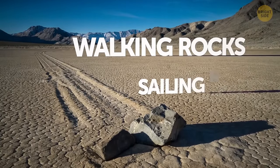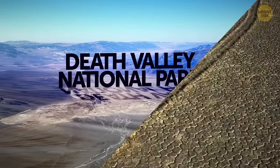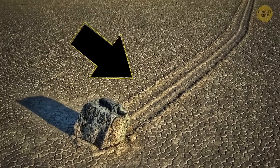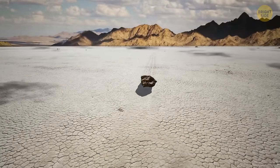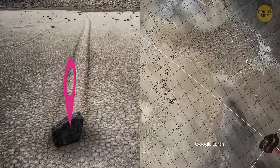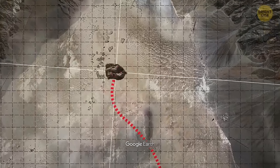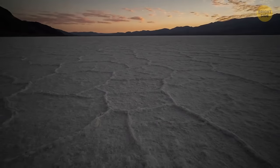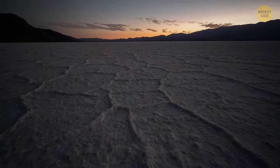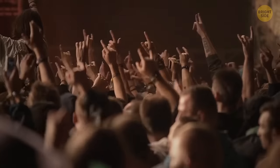Walking rocks, also known as sailing rocks, move across Death Valley National Park in California without any external intervention, leaving long trails in the dirt and sand along their way. Various time-lapse footages of the moving rocks have been taken, and scientists even installed GPS navigators on some of the rocks — it showed that the rocks move at a considerable speed. Some researchers believe that the movement is due to thin sheets of ice that form overnight at freezing temperatures in the valley, letting the rocks move until it melts during the day.